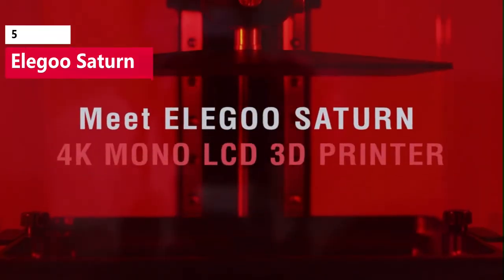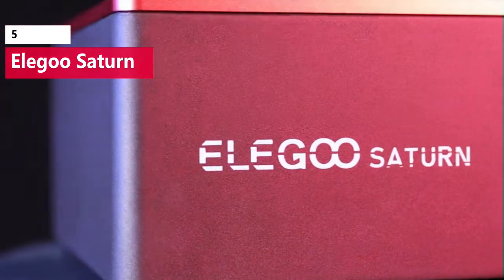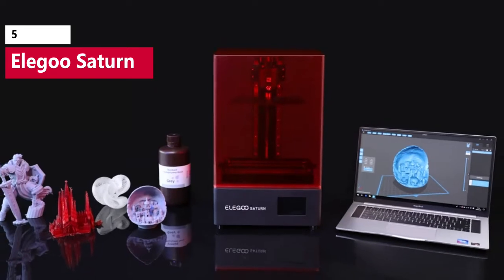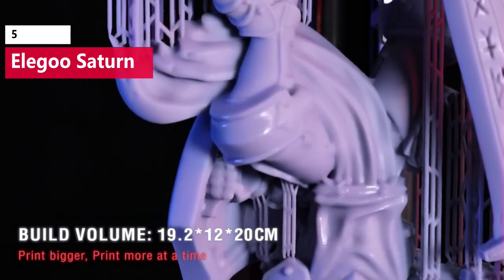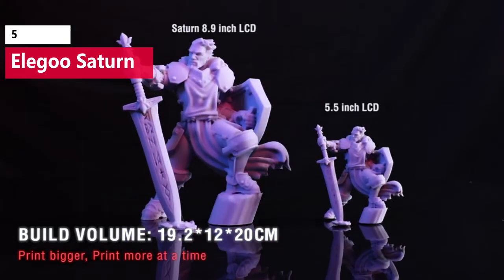The Elegoo Saturn is the counterpart to the smaller Elegoo Mars series of printers, which offer solid build quality for a reasonable price. The Saturn takes this formula to the extreme by offering a large 7.55 x 4.72 x 7.87 inch build volume while simultaneously increasing the resolution of the masking LCD.